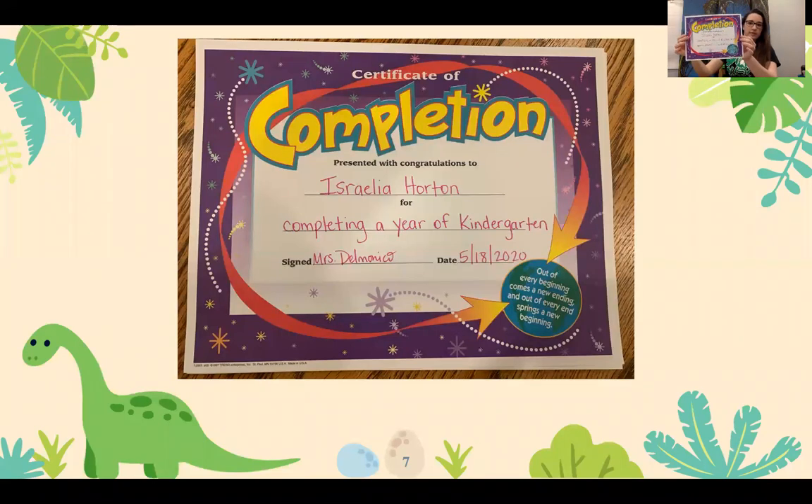Israelia Horton. Israelia is completing kindergarten as well as receiving the High Citizenship Award.